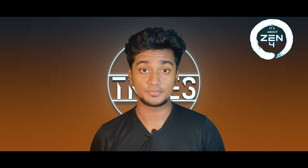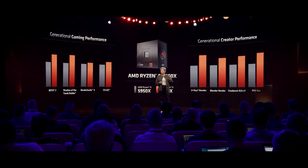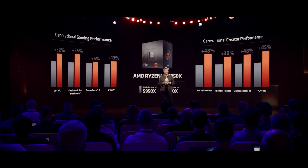Next, there are benchmarks — benchmarks for Cinebench, Fitzer-X, and IPC. There are also gaming benchmarks including Rise of the Tomb Raider, Borderlands, and CS:GO and Dota.